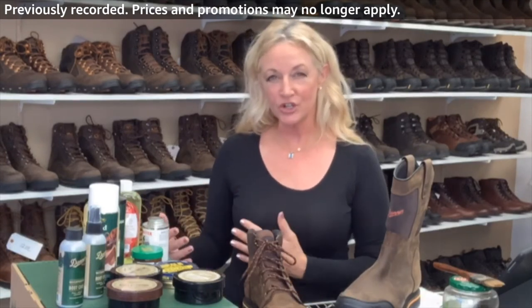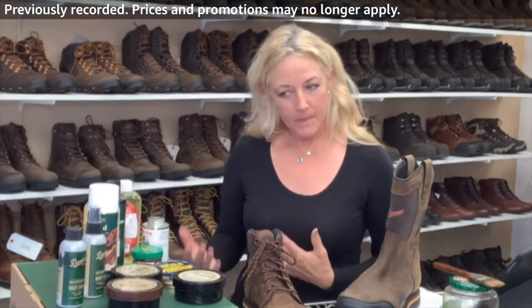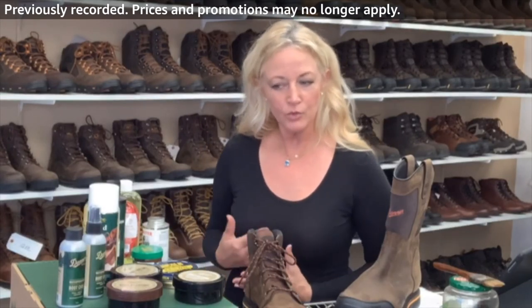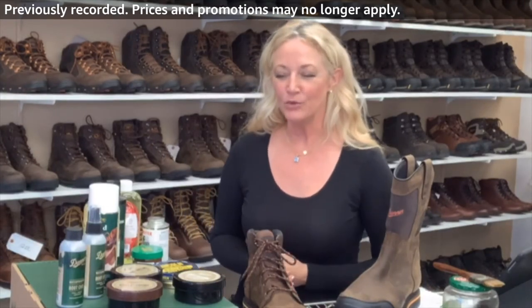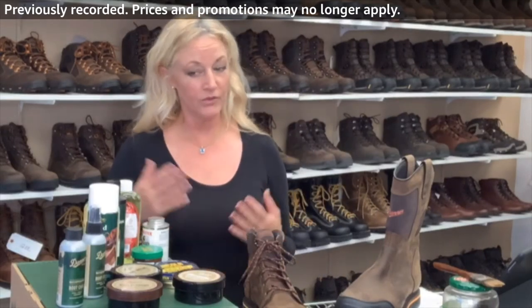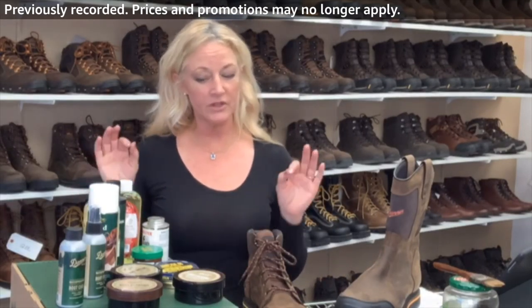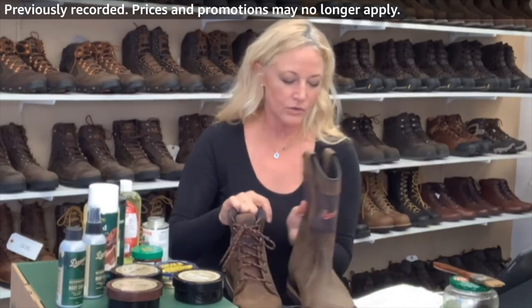You can never really waterproof a boot that's not already waterproof — you can add products that allow moisture to roll off easier. But Danner knows what they're doing when it comes to waterproofing — they actually invented Gore-Tex. So if they say that's the product to use, I believe it.